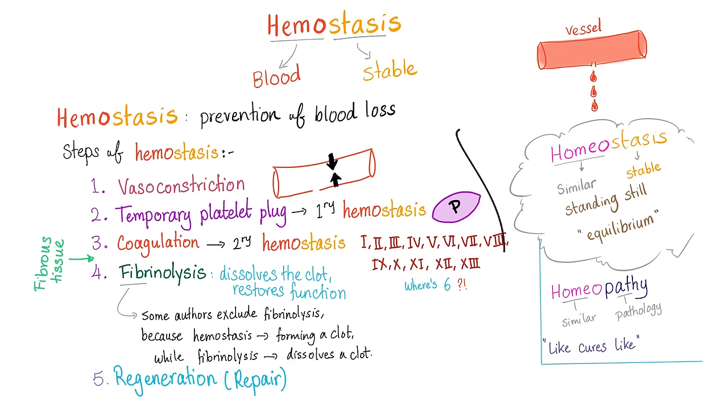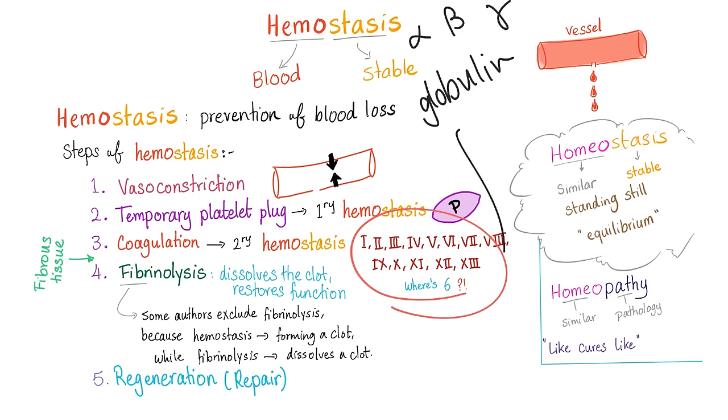Are the coagulation factors albumin or globulin? The answer is globulin. We have different types of globulin: alpha globulin, beta globulins, and gamma globulins. The coagulation factors are beta globulins. The gamma globulins are the immunoglobulins, also known as antibodies.